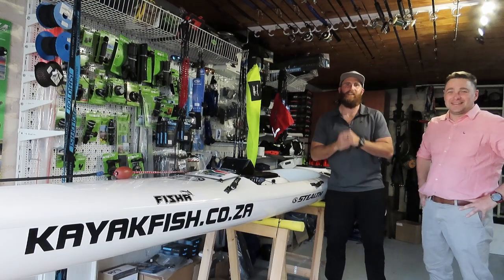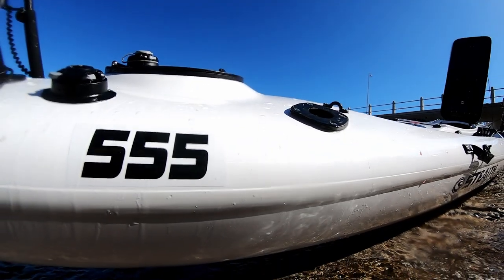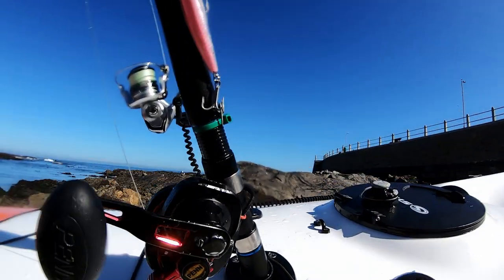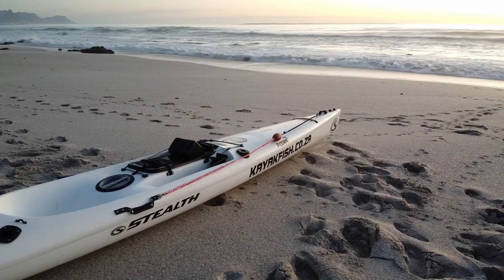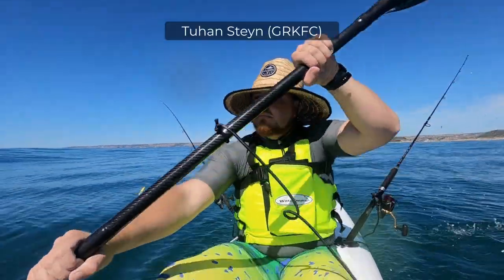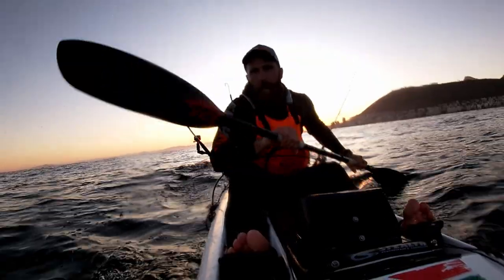What's up buggers, welcome back to another episode. We are now zooting in and testing out the Fischer Triple 5 from Stealth. I'm stoked, I'm paddling like a machine here! The Fischer Triple 5 from Stealth Kayaks is the ultimate fiberglass fishing kayak in my opinion. The balance between length and width is superb — you can paddle at incredible speeds while maintaining a high rate of stability. I am speed!